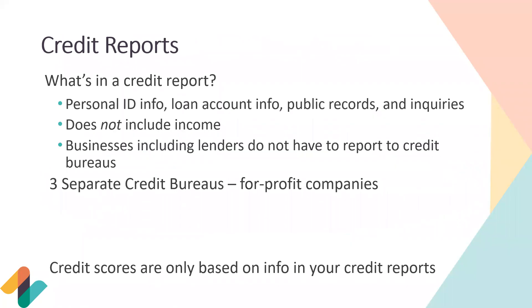Diving into credit reports — what's in a credit report? You'll see a lot of personal information, so keep these reports very secure and private. Personal information includes your name, social security number, birth date, addresses, previous addresses, and phone number. It also includes loan account information — any accounts opened or closed in the last seven to ten years, dates accounts were opened and closed, payment history, credit utilization, account balances, and payment statuses.